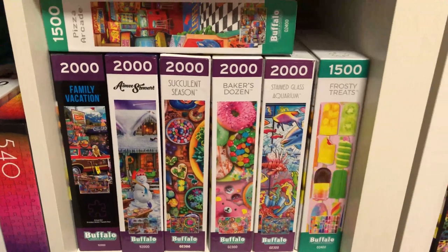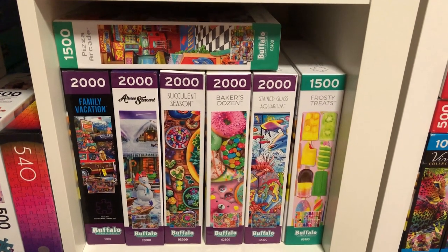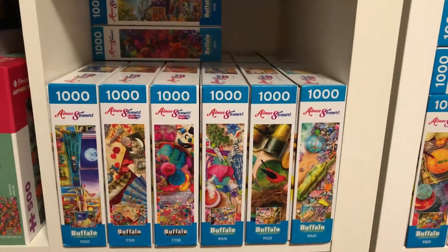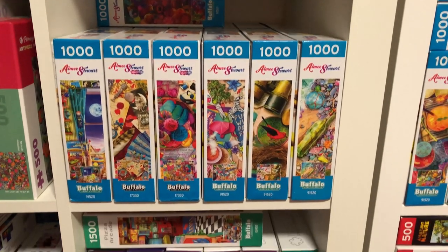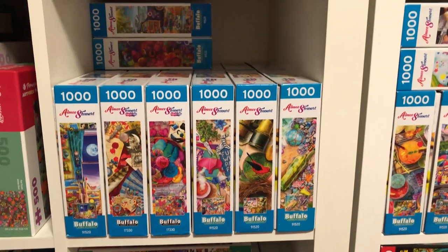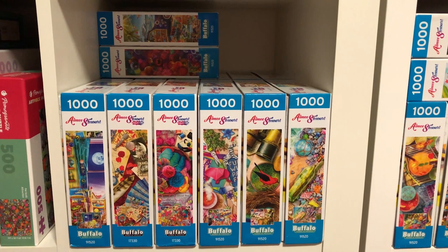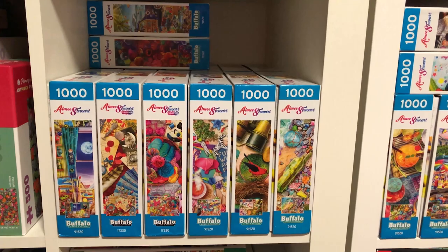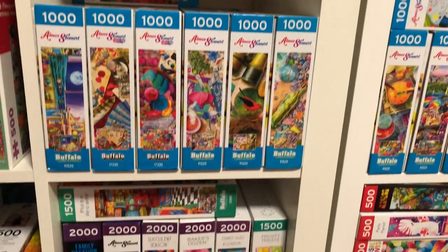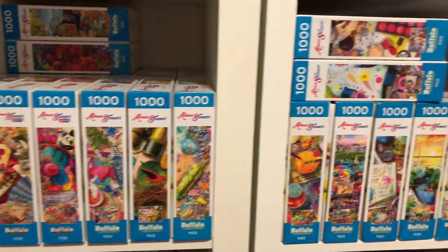Down here we've got some of the larger piece count ones. There are things I like and don't like about Buffalo Games. I love that they have such a variety of really colourful fun artworks — and obviously they have heaps of Amy Stewart, probably one of the companies with the most of her artworks. But I hate the boxes that you have to rip open or cut open — I think it's so messy. I mean, it's good that it saves plastic, but it makes it hard to sell them or pass them on. Not a big fan of that. I also find the piece quality so-so.